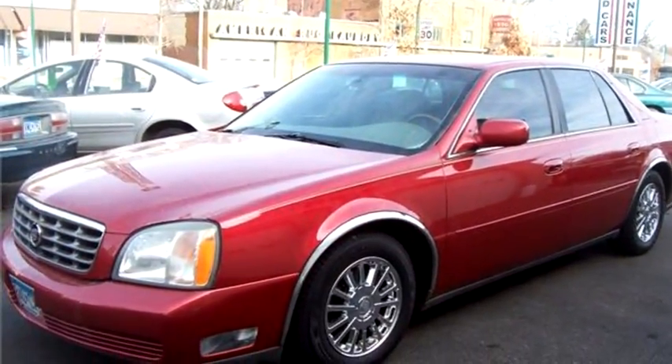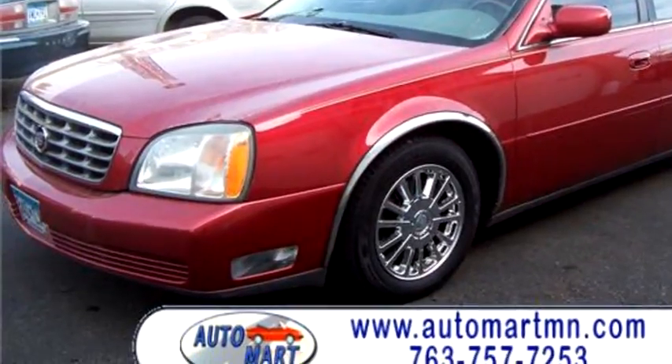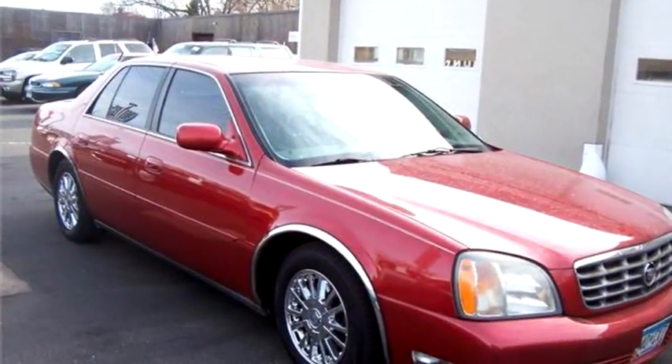Automart Ham Lake proudly presents this 2002 Cadillac DeVille DHS.